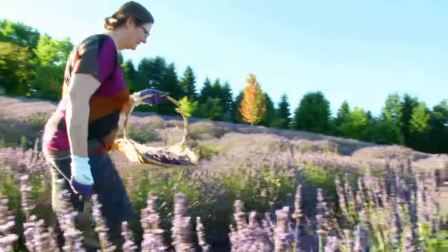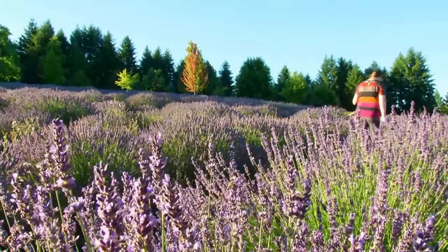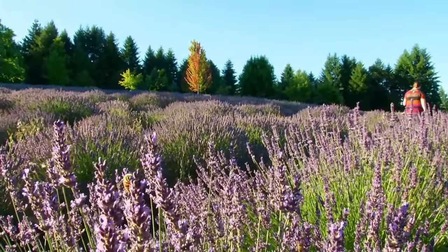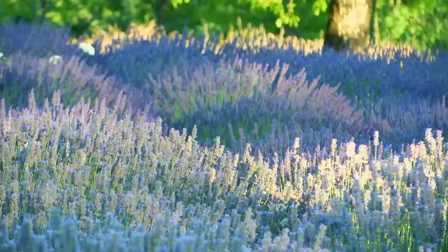We are beekeepers. We have eight hives and we do harvest the honey, but it's not commercially — we only have it for friends and family. And interestingly enough, the lavender does not require pollination to bloom. So the bees really aren't necessary, but they just really enjoy it, and so we let them have their field of lavender.